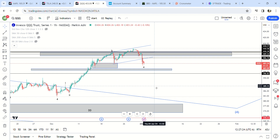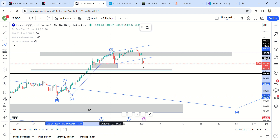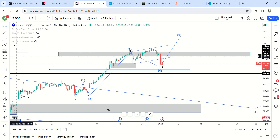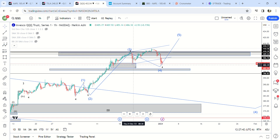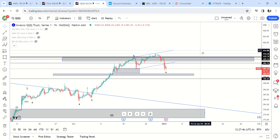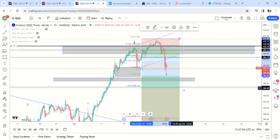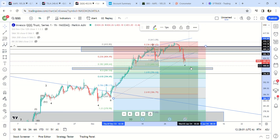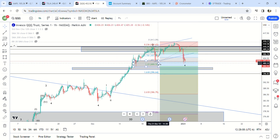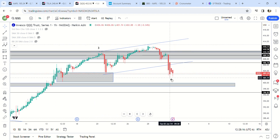I'm thinking QQQ might be in a fourth wave here. On the one-hour time frame — one, two, three, four, five. If this is one and two, then you have one, two, three, four, five — ABC down. The C wave can go all the way down to 396 potentially. But I would say it's probably done here. It's already basically at the 0.38 fib. If it goes to 396 it's past the 0.5 fib. We're in a demand zone, so I think QQQ is probably about finished.